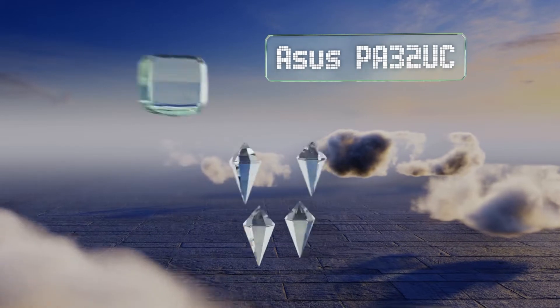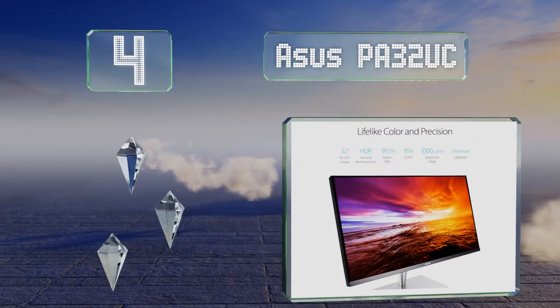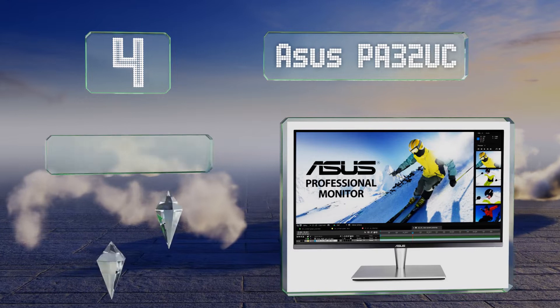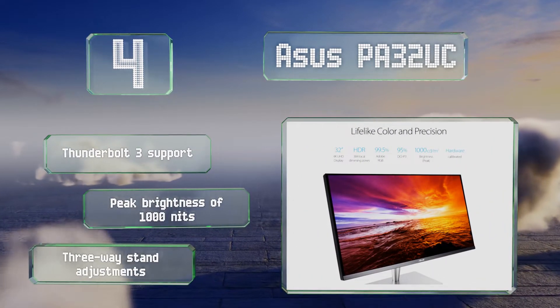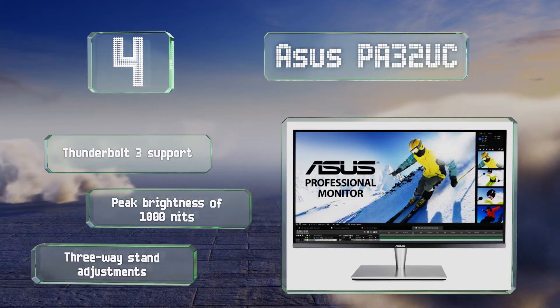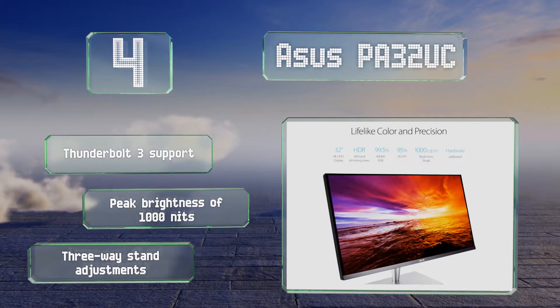At number four, one of the most technologically advanced releases yet, the ASUS PA32UC boasts 384 local dimming zones that provide an HDR experience superior to most other options. Its premium factory calibration delivers a delta E value of less than two right out of the box. It offers Thunderbolt 3 support, a peak brightness of 1000 nits, and three-way stand adjustments.